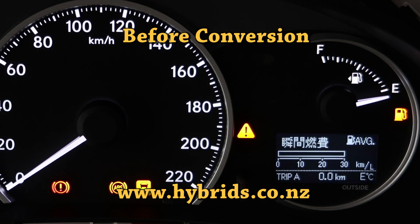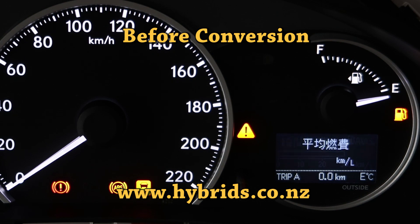All menus and warning messages in its instrument cluster were in Japanese, and there was no user-accessible way to change them to English.